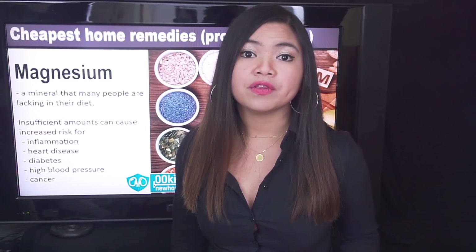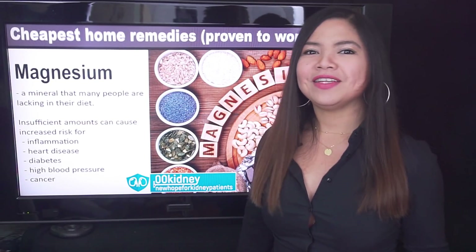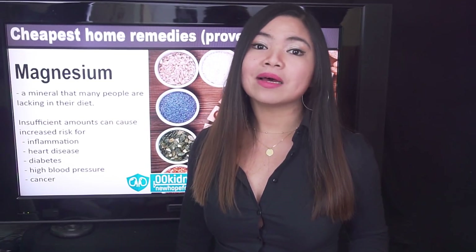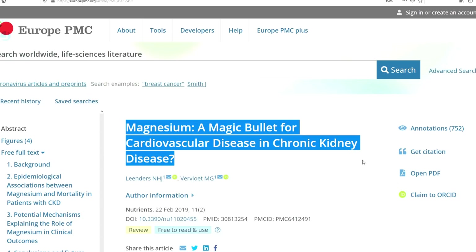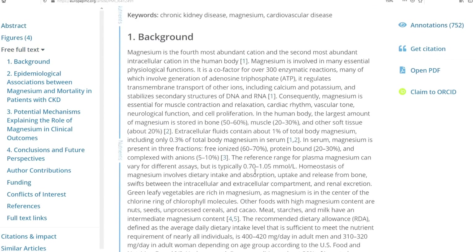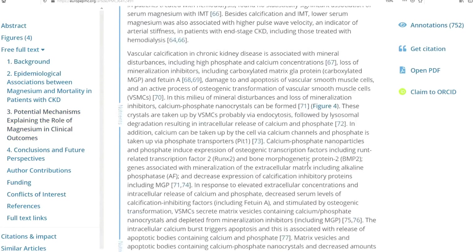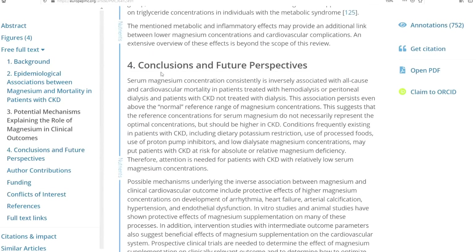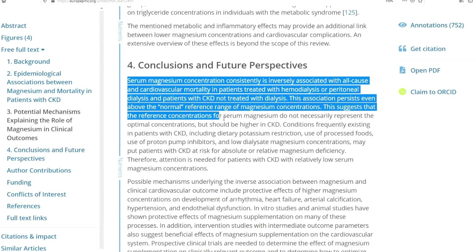You absolutely have to avoid both insulin resistance and high blood pressure if you want to repair your kidneys. But today's video is not about assumptions, it's about science. There's a study conducted on CKD patients in stage 5. This study found associations between higher levels of serum magnesium and improved survival among patients suffering from CKD stage 5 and end stage renal disease. Also, higher levels of serum magnesium are associated with reduced progression of CKD.